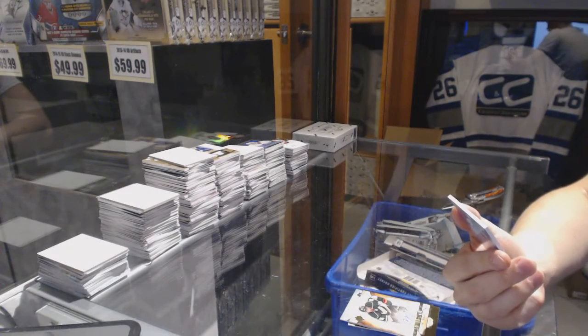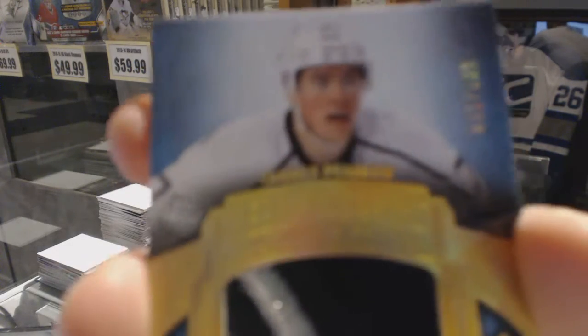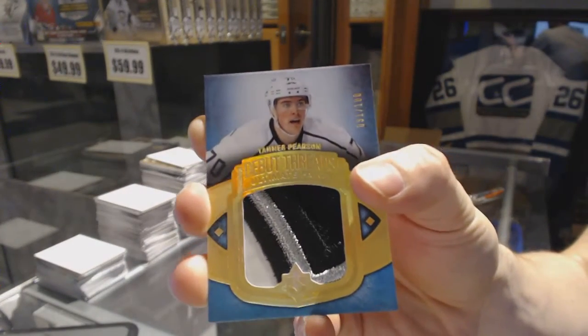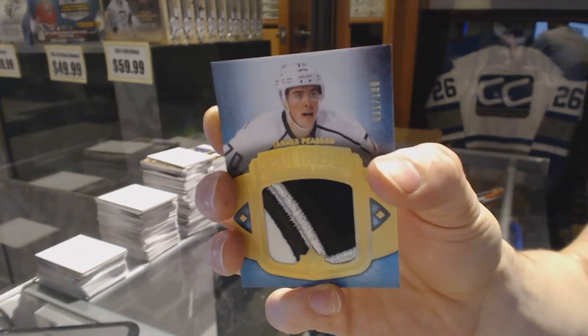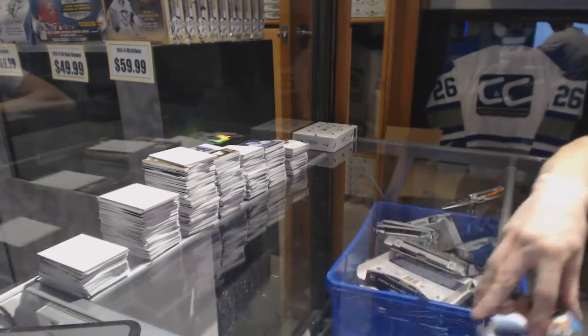Oh, that's pretty. We've got a three-color debut threads patch number to $100 for the LA Kings, Tanner Pearson. Tanner Pearson debut threads patch out of $100 for the Kings.